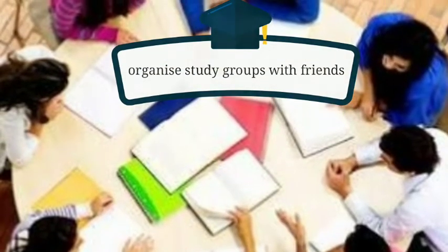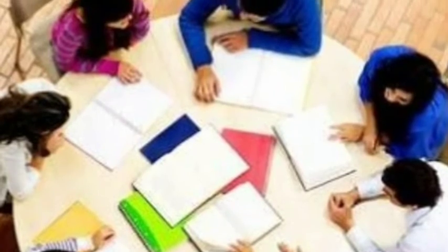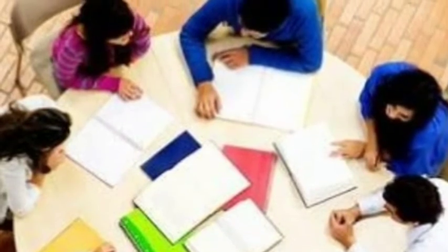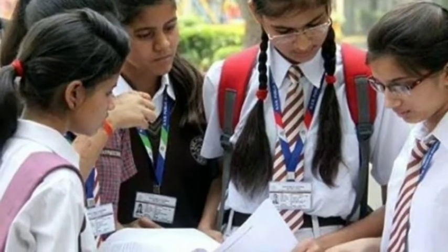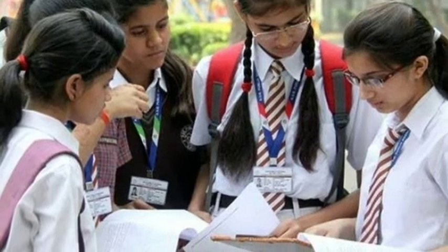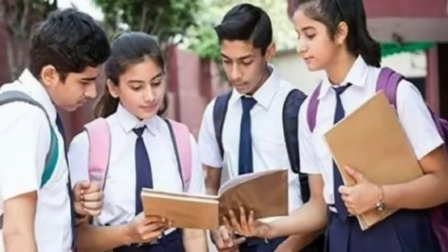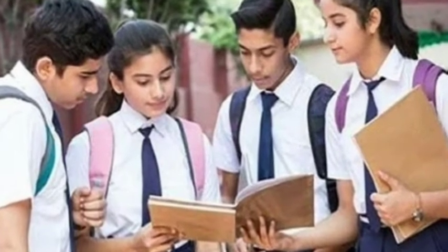Point number six: organize study groups with friends. Get together with friends for a study session. You may have questions that they have answered and vice versa. As long as you make sure you stay focused on the topic for an agreed amount of time, this can be one of the most effective ways to challenge yourself.